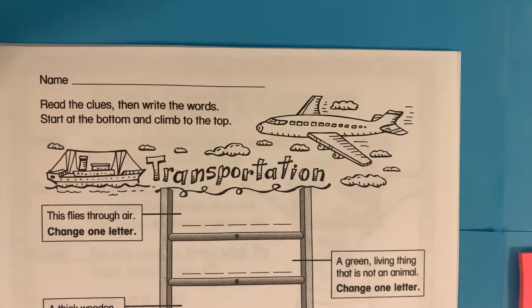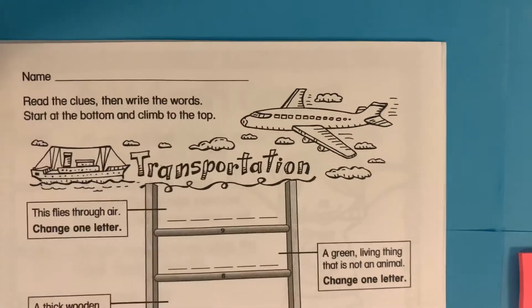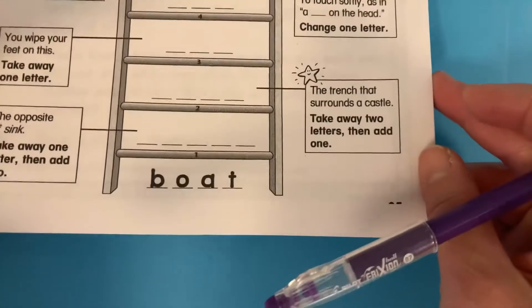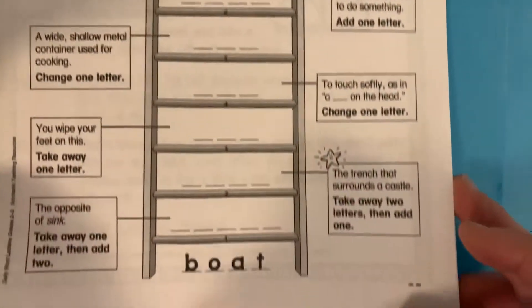It's Earth Day, April 22nd, and here is our word ladder. It's about transportation. We're starting with a boat, and we'll see what we end up with. All right, starting at the bottom: boat.